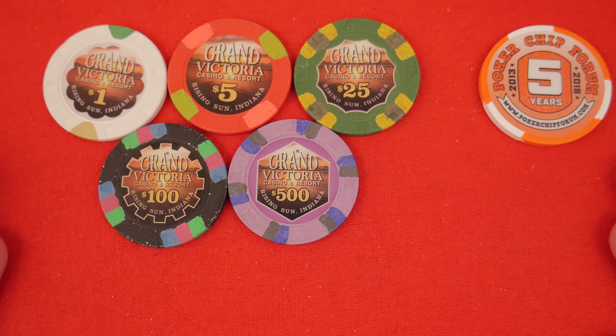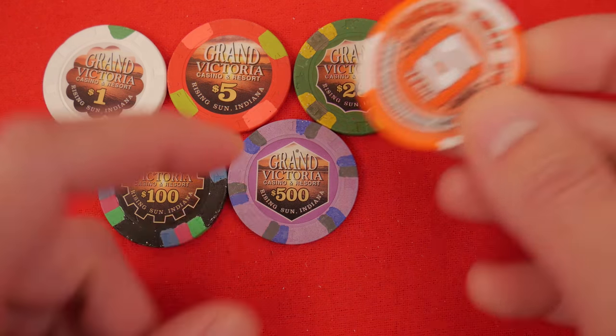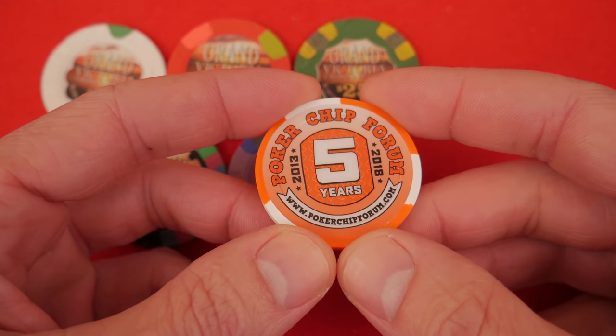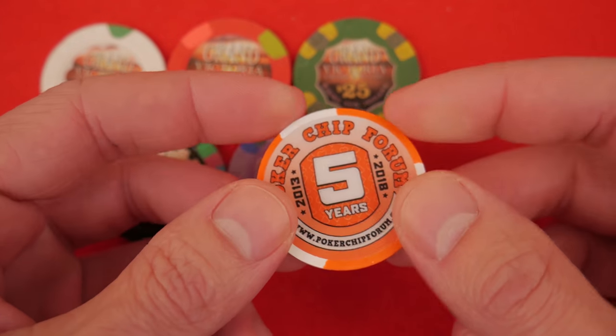Welcome to Casino Chips. Today we're talking about the Grand Victoria set. Special thanks to our sponsor, PokerChipForum.com — poker chips and everything else poker. I'm on here all the time. Come say hi. Join the conversation.